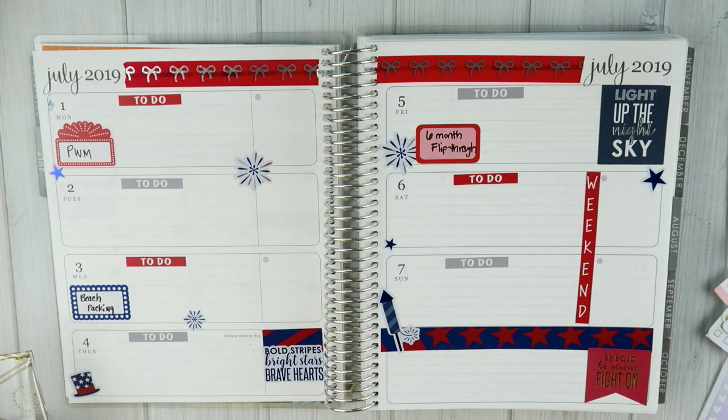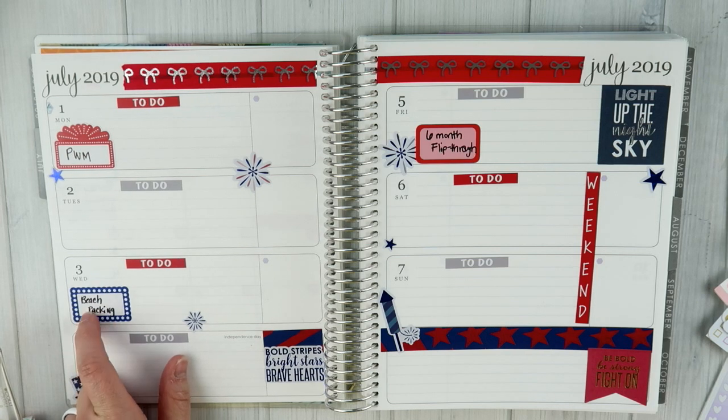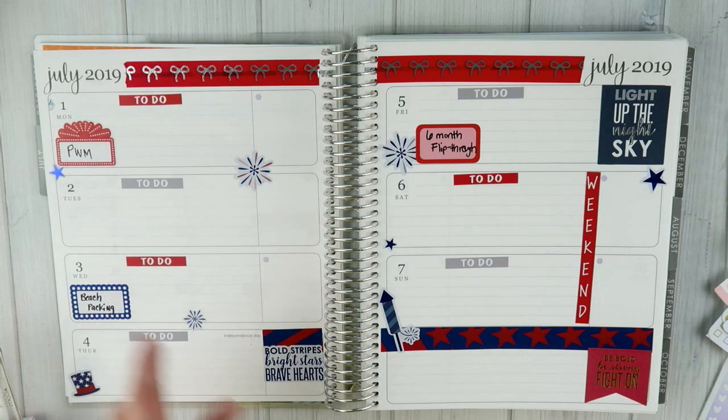Today you are seeing the plan with me video for July. On the third Wednesday you will see my beach packing video - so hopefully when you're watching this it is my beach vacation week. On the third Friday will be my six month planner flip through. So after I flip through my planner for the last time, it will retire to the shelf.